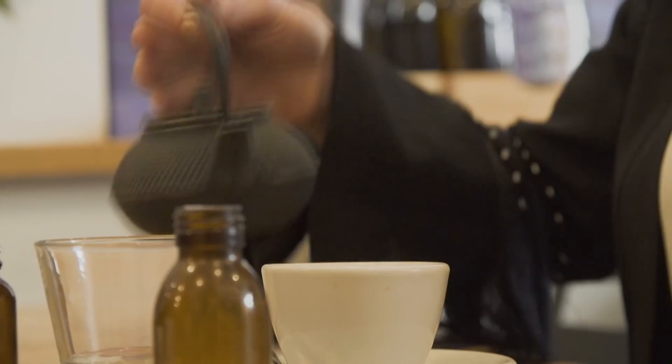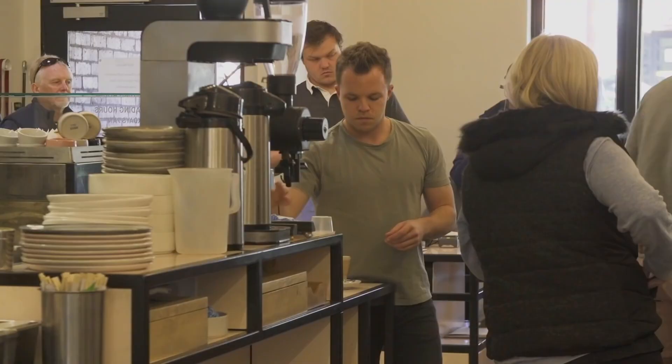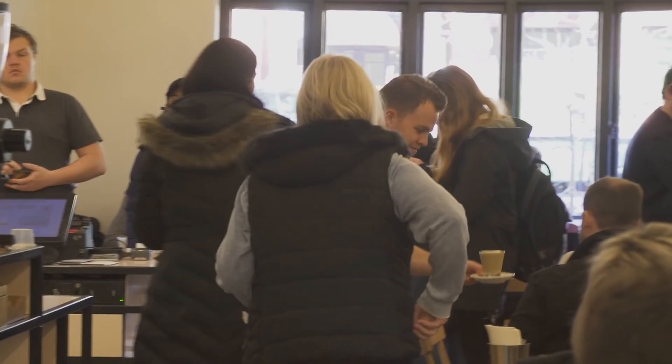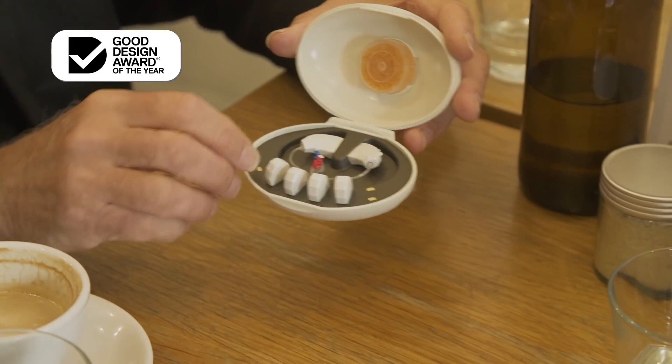So Peter, what are the telltale signs of hearing loss? Well there are quite a few. You might notice when you're watching the TV that your spouse is telling you the volume is too loud, or when you're on the phone. But actually the best example is a cafe like this, where there's lots of background noise and you're struggling to hear what the other person's saying. This is the Facet — a hearing aid that has lots of fantastic new features. You put it together, put it behind your ear, and it solves a lot of those problems.